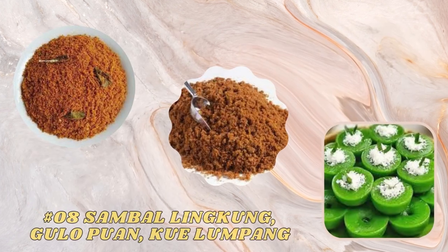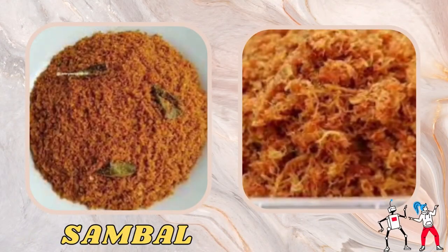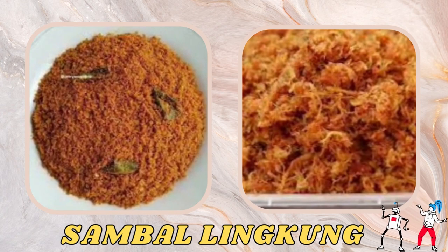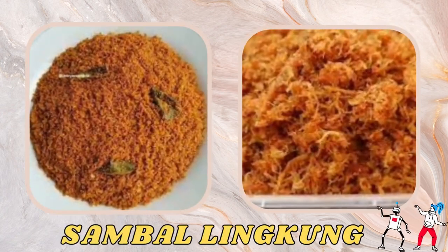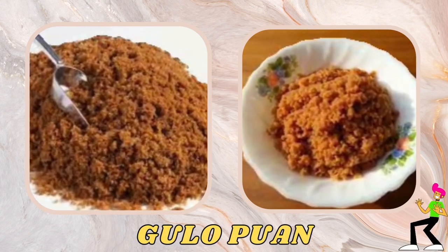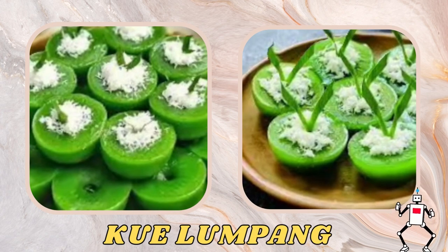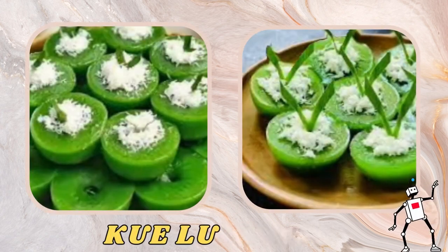The next typical foods are sambal lingkong, gulo puan, and kue lumpang. Sambal lingkong is a typical Palembang chili made from a mixture of chilies, shrimp paste, and other spices. Gulo puan is a dish of steamed catfish in a spicy and sour sauce rich in spices. Kue lumpang is a traditional cake made of sticky rice sprinkled with sweet and savory grated coconut.